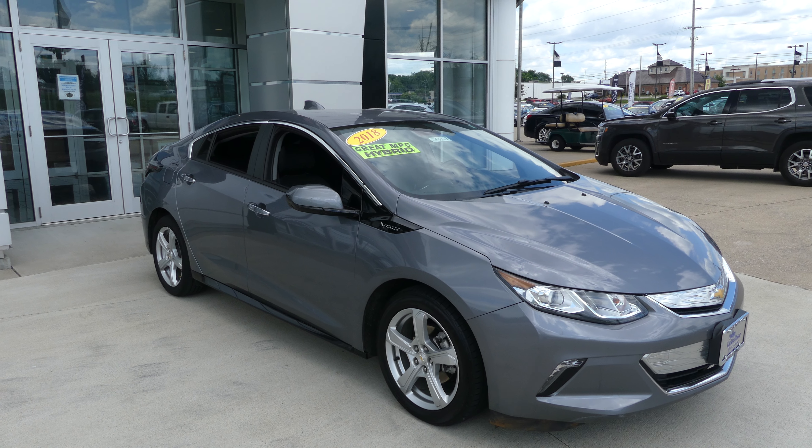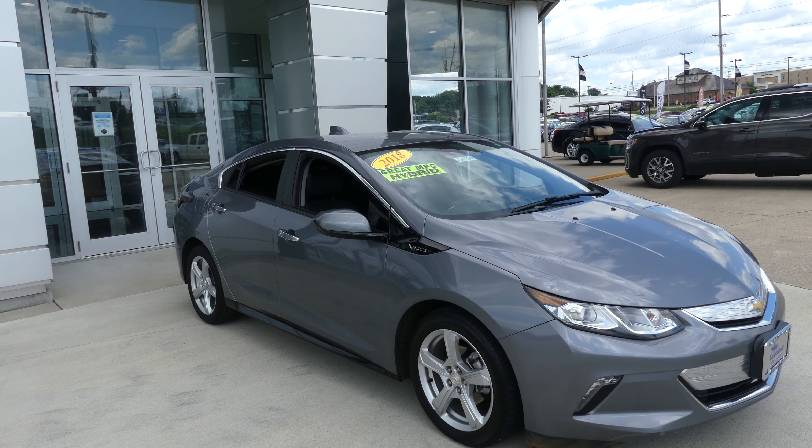Hello and welcome back to Hublard Buick GMC online showroom. Today we're gonna have a quick look at this 2018 Chevy Volt.